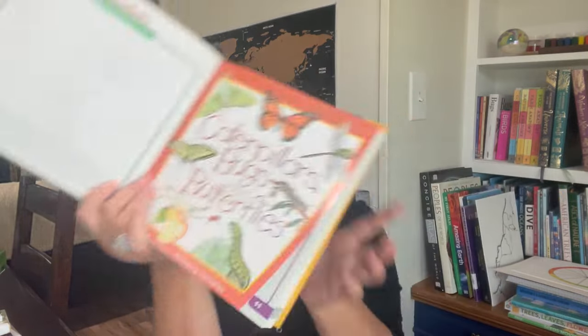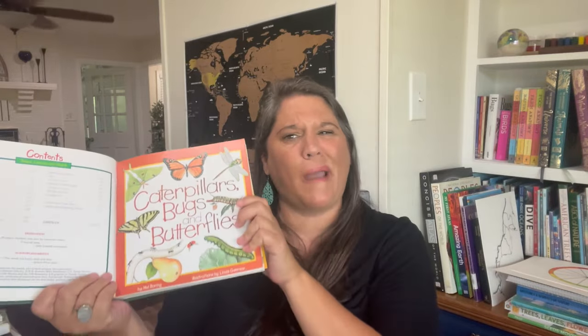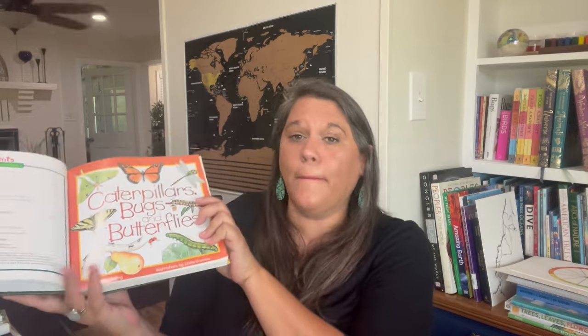A lot of times you'll find these as individual paperback copies. The paperback is probably better if you want to take it outside since this combined version gets heavy. What I'll do is, for example, if we're talking about frogs — maybe specifically the wood frog — I'll bring out that page and we'll read over it together.